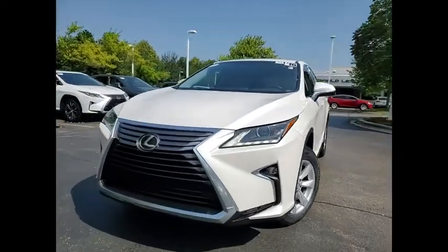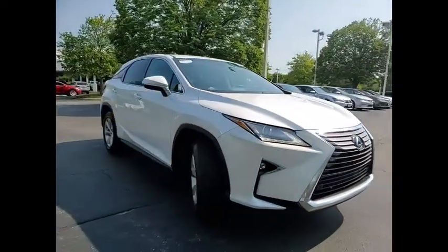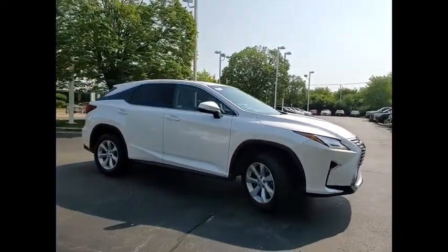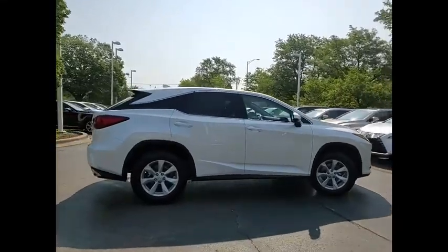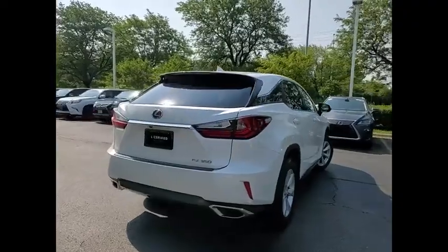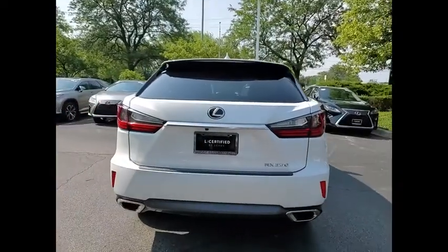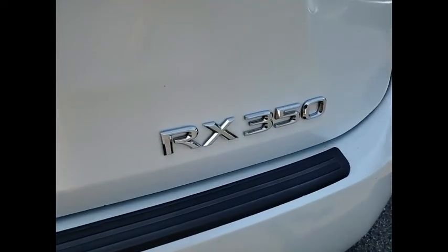We are pleased to show you the 2016 RX350. The RX350 offers a driver-inspired design and intuitive technology that puts you in total control of your interior. Paired with a spacious cargo area and a powerful V6 engine, the RX350 continues to offer the best combination of powerful performance and interior luxury in its class.